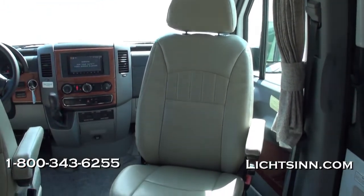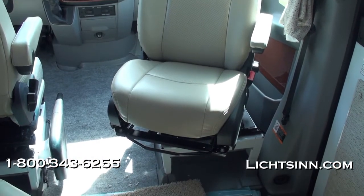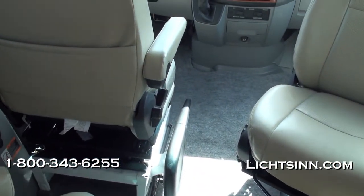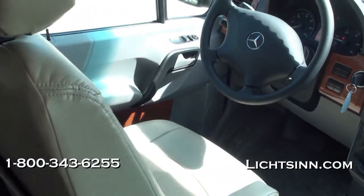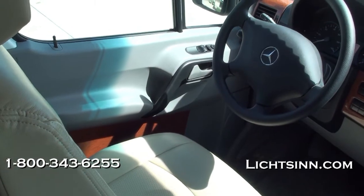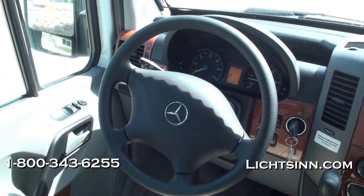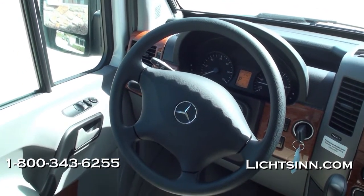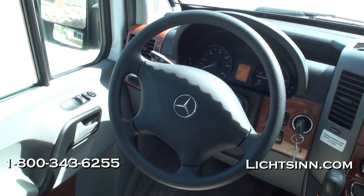Within the cockpit we have pleated blinds throughout and a privacy curtain up top. The factory-installed infotainment navigation system includes the rear view camera monitoring system, GPS for the US and Canada, Bluetooth hands-free calling, split-screen capability, DVD playback, and is iPod, iPhone, and USB/MP3 capable.